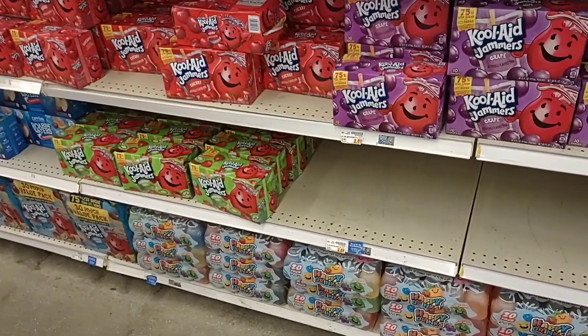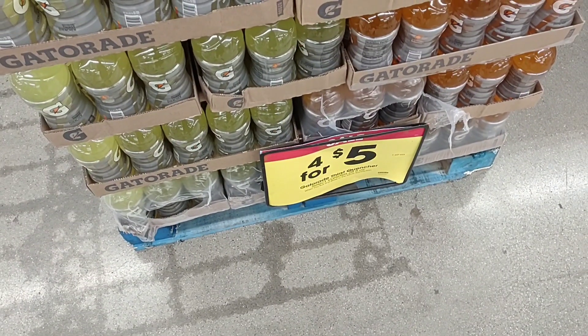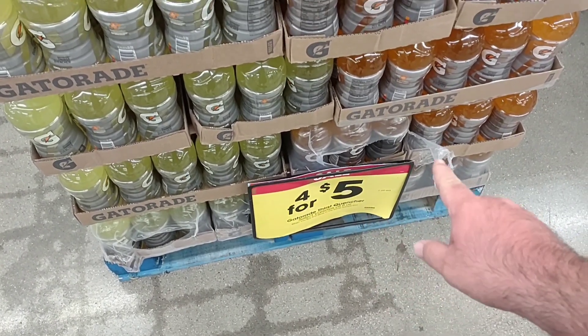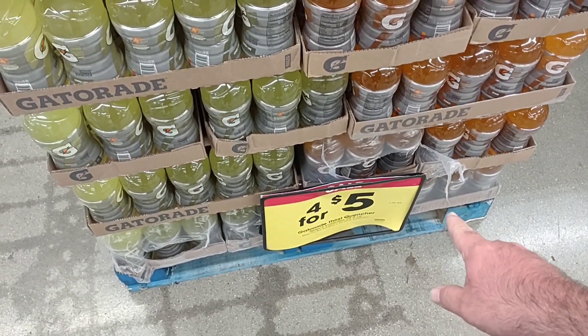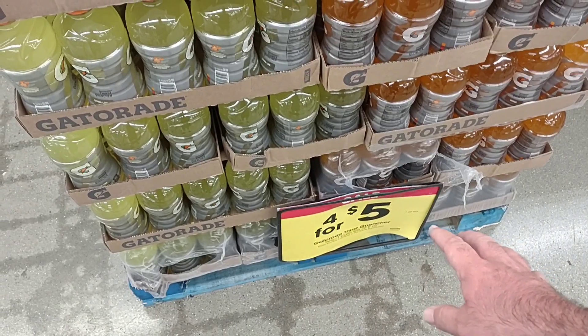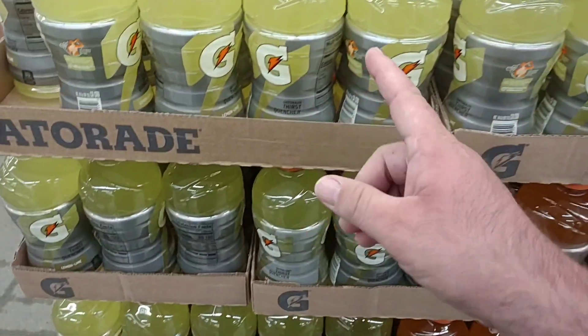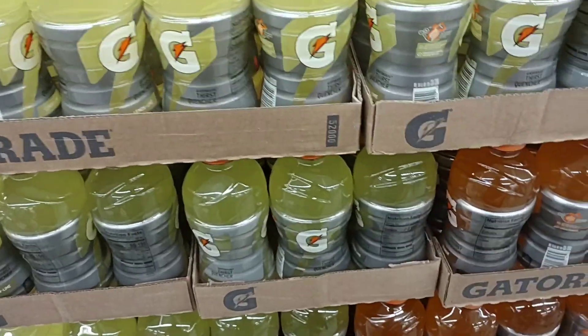They just put these up. They do still have their Gatorade on sale, four for $5. You do have to buy four, or they are $1.69 each. Since they've raised the price to $1.69 each, I think they've always had it on sale because I don't know anyone that would pay $1.69 for one of these.